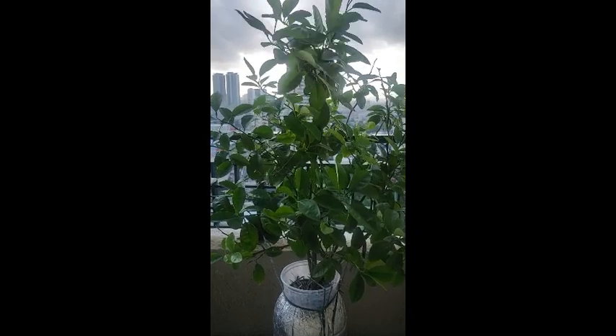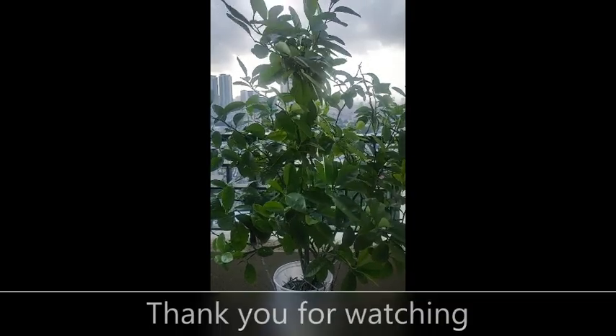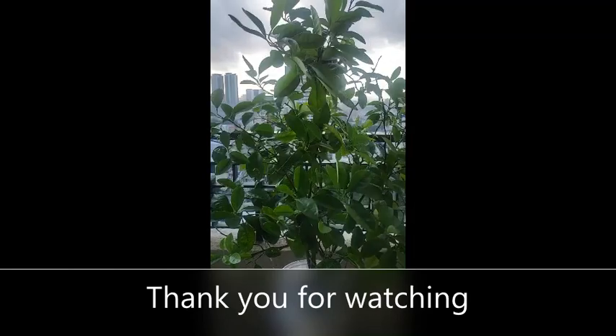So there you have it, a gardener's dilemma solved, at least for now. Thank you for watching and do stay tuned for more videos. Until then, bye bye.